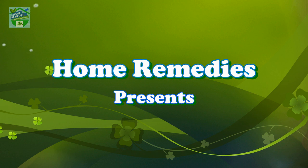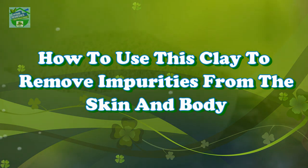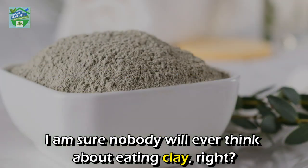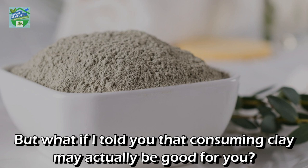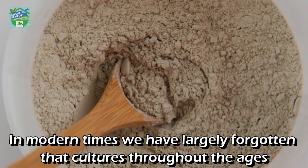Home Remedies presents: how to use clay to remove impurities from the skin and body. I'm sure nobody would ever think about eating clay, but what if I told you that consuming clay may actually be good for you? But not just any clay — today we will learn about the healing bentonite clay.